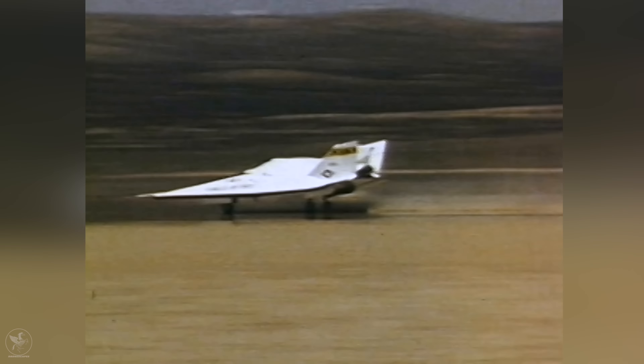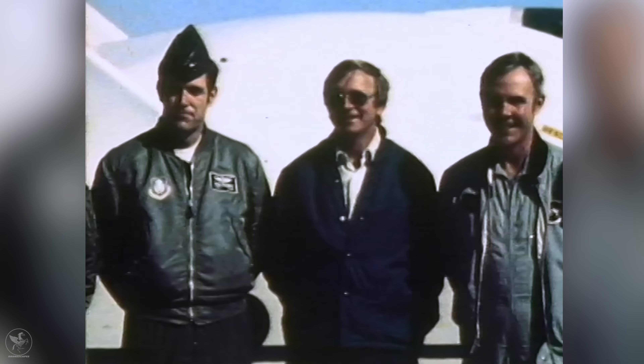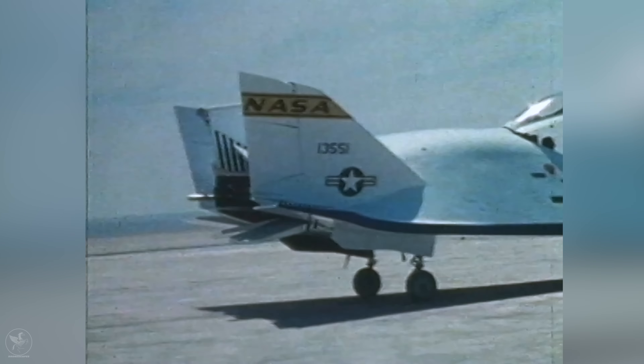Power-off landings left no second chances. 'The major contribution of the lifting bodies to technology has been the demonstration that a variety of shapes could be landed power-off, even though they had steep final approach glides.' The X-24B's final powered flight in September 1975 also marked the final rocket flight of the X-Plane series. Ironically, it operated with the same type of engine used on the first X-Plane. The Martin Marietta X-24B is now on display at the United States Air Force Museum in Dayton, Ohio.